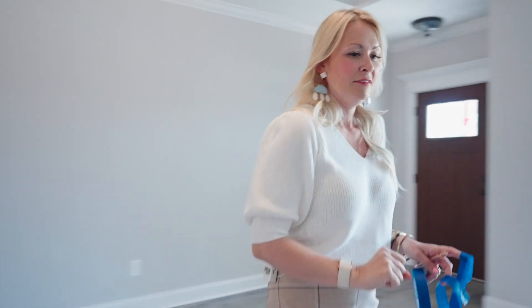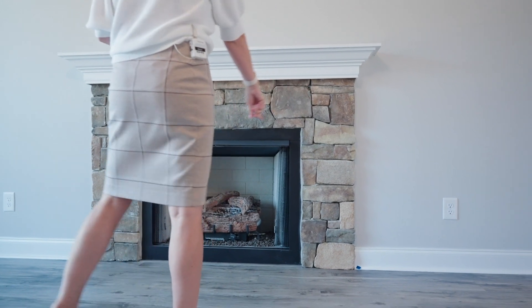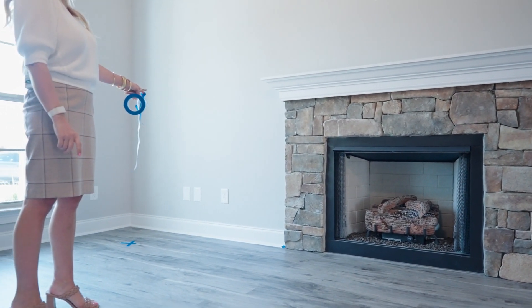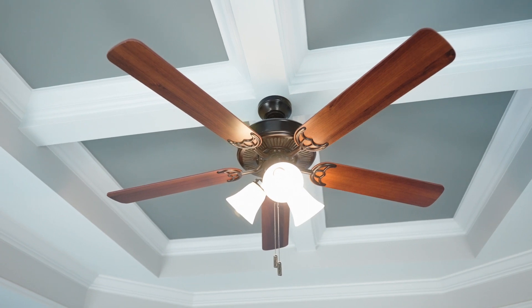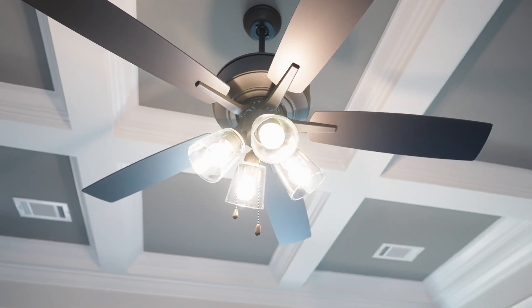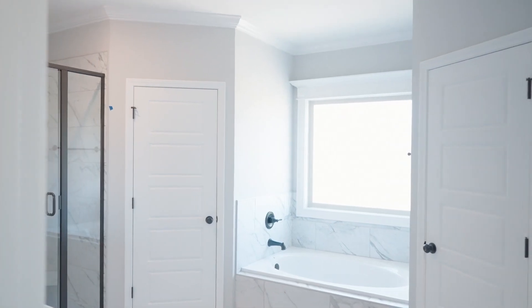You'll see here on the fireplace, we're looking at where the grout is. We're looking at electrical outlets, making sure those are aligned and that we don't have any paint dribbles. We'll look at all of the lighting and make sure the fixtures aren't cracked and that there's no paint dribbles on the ceiling fans. We'll check out the ceilings and make sure there's no paint dribbles up there.